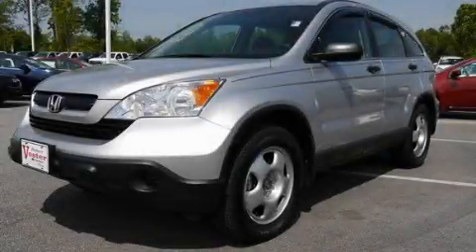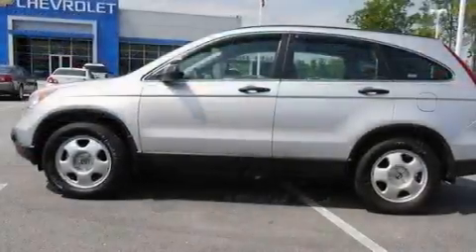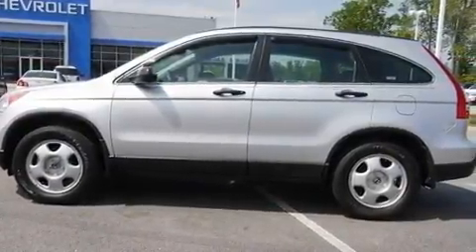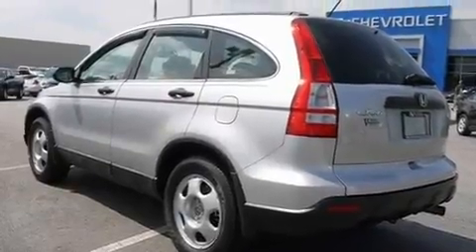This is a 2009 Honda CR-V, a great blend of utility, comfort, and style. It features a 2.4-liter four-cylinder engine and a five-speed automatic transmission.